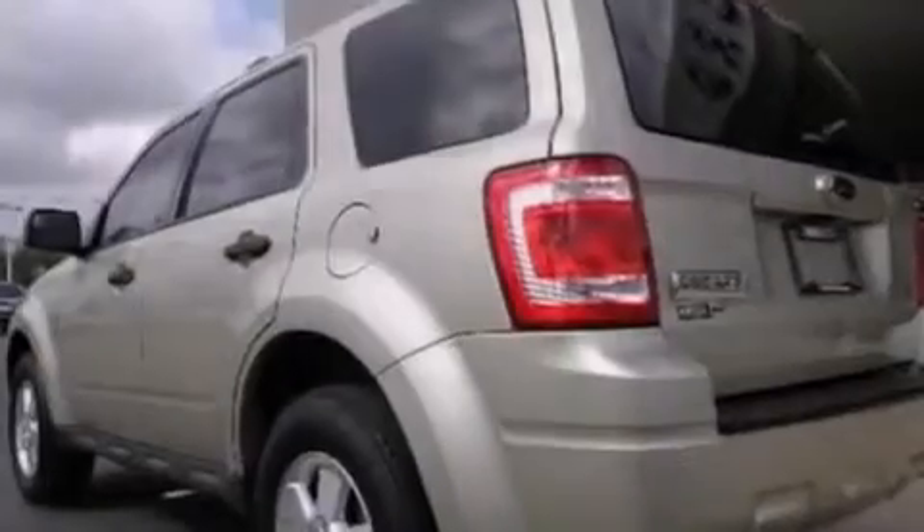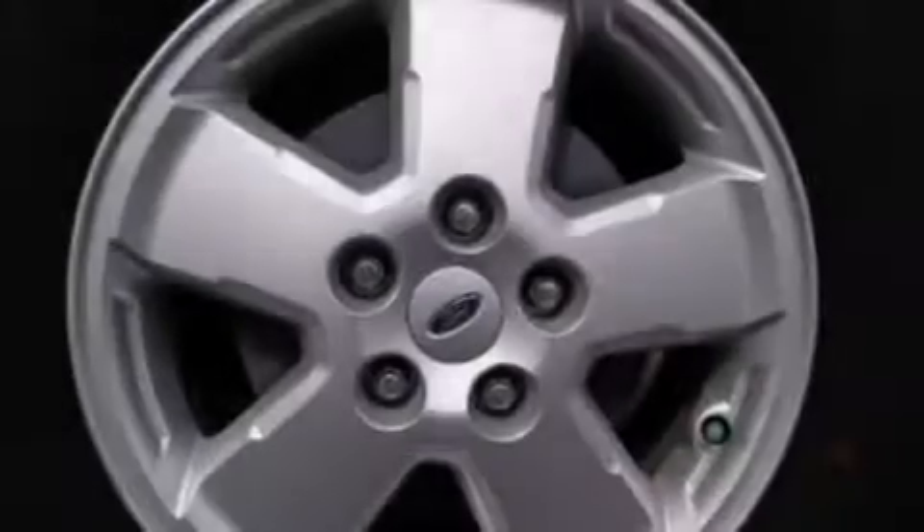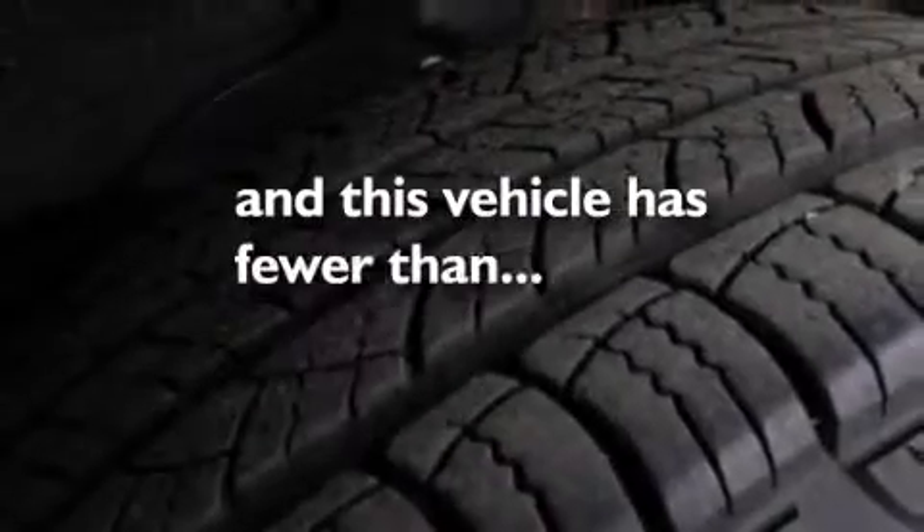air conditioning, cruise control, a CD player, side curtain airbags, rear seat child-proof door locks, a folding rear seat, full power accessories, and this vehicle has fewer than 20,000 miles on the odometer.